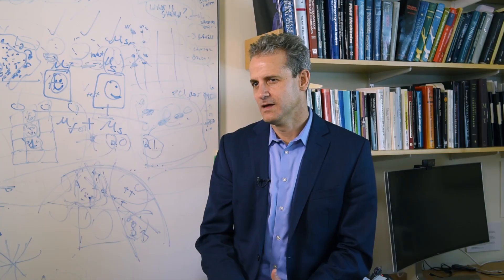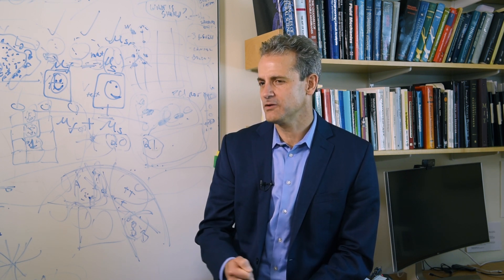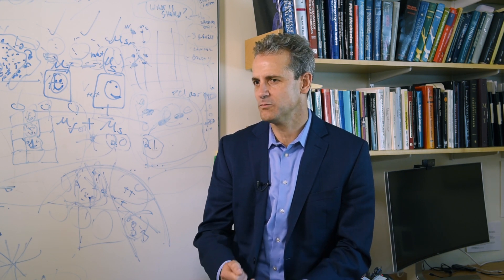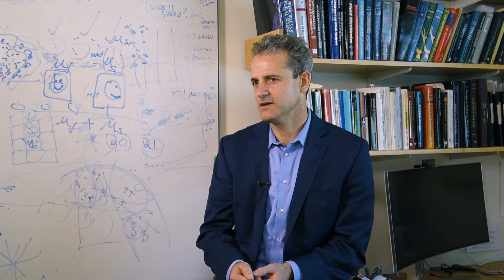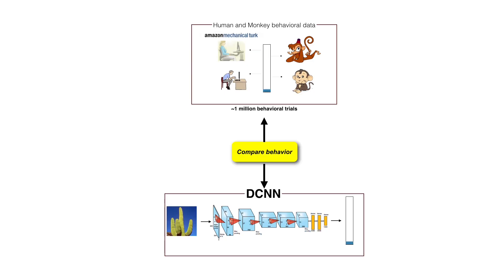For a long period of time we've modeled the ventral visual stream as a largely feed-forward process, even though we've known that there are recurrent anatomical connections within the ventral stream. We could never really isolate those connections to study them independently before. But now, since we started to have models that could approximate the feed-forward processing quite well, that gave us a new opening to begin to understand perhaps what the recurrence is doing. Comparing the feed-forward models to what the brain is doing has given us a new opening to study that recurrence.